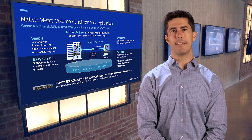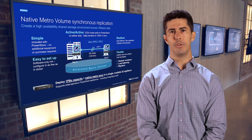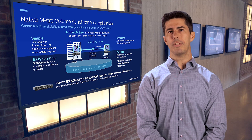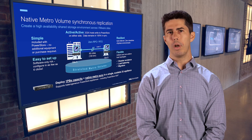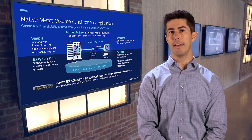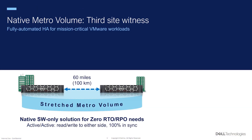Think of it as having an active-active mirror of your production data with simultaneous access in two different data centers. Previously, the decision to failover from one data center to another was made by administrators based on predefined rules. But what if there was a neutral entity that could independently validate the health of both sites before initiating a failover? This is where our new third site witness feature steps in.